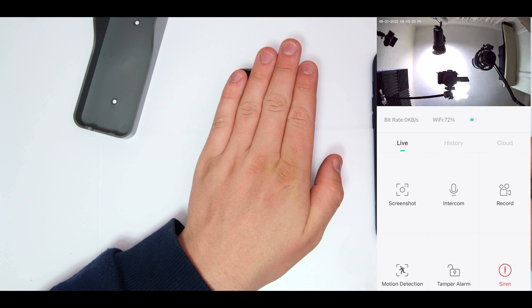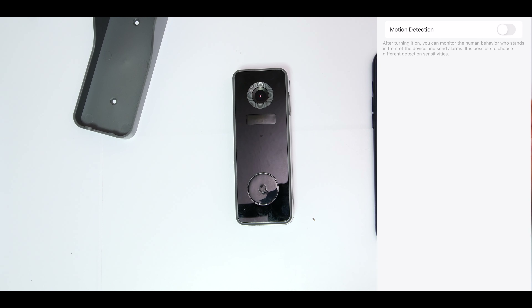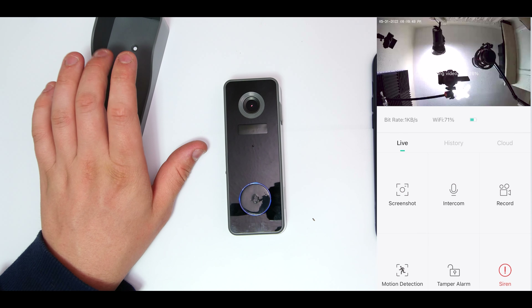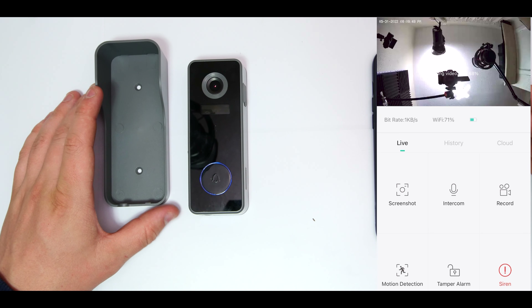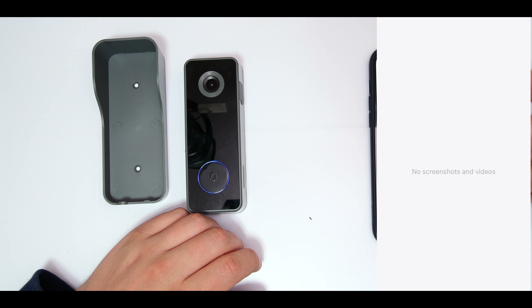Intercom allows you to speak through to the doorbell so people on the other side can hear you. Record lets you do a continuous recording - if someone is at your door and you're unsure why, just click record and it captures everything. Motion detection can be toggled on or off - every time motion is detected you'll get an alert. The tamper alarm will show as activated once the device is properly mounted on the backing plate. There's also a siren you can activate if there's a disturbance.